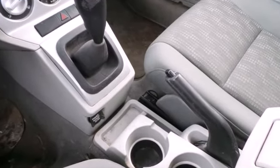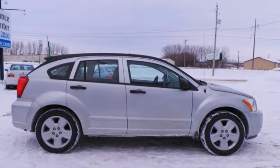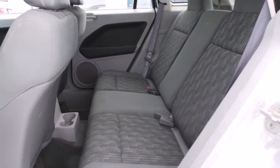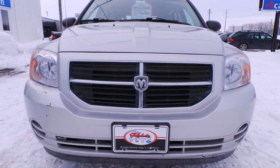This versatile Caliber is perfect for the family with a spacious interior, great fuel economy, and lots of standard safety features. For the ultimate in versatility and value, the Caliber is second to none.